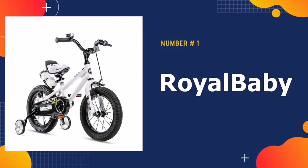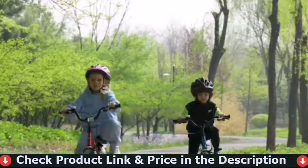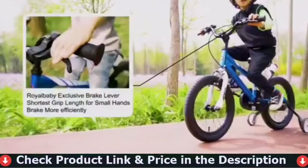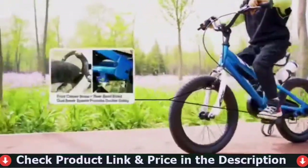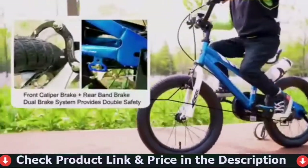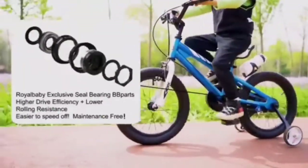Number one in our list is the Royal Baby Freestyle Kids Bike. Royal Baby are experts in kids bicycles — cycling is a great way to explore and stay healthy. Royal Baby concentrates strictly on kids bicycles, and this focus helps push innovation in kids bike design, leading to a better product for young riders.